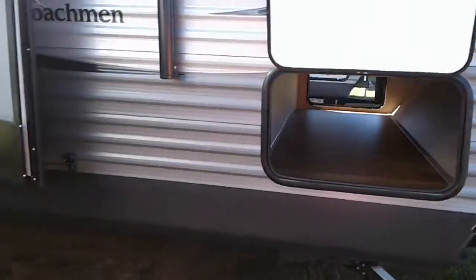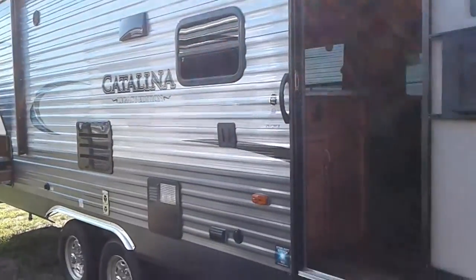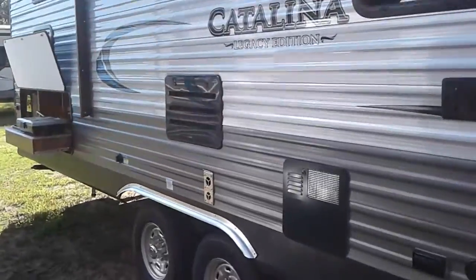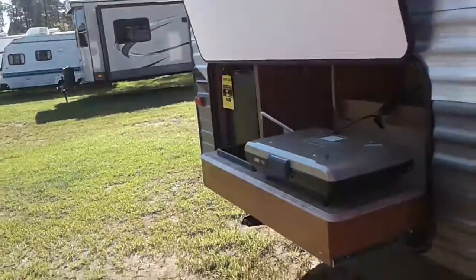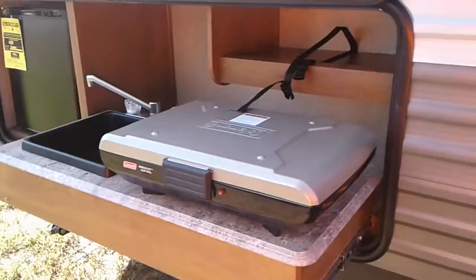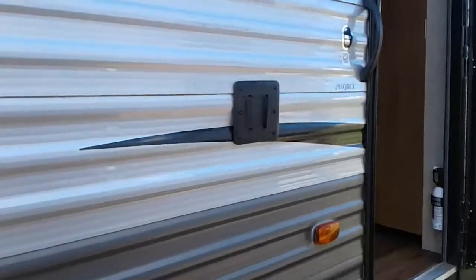It's got pass-through storage, power awning, and the starlight system. There's a camp kitchen with a refrigerator, faucet, and grill, plus a place to mount your TV outside.